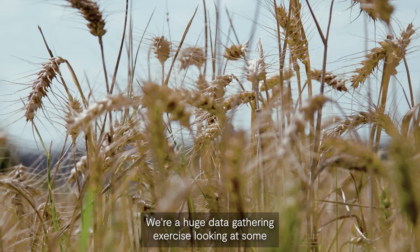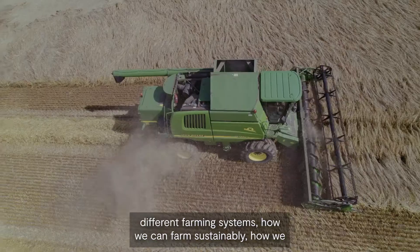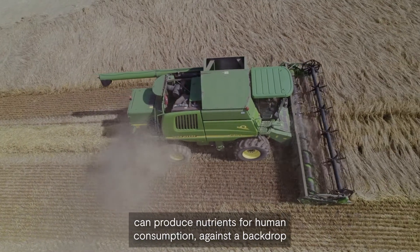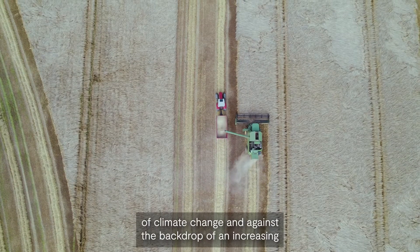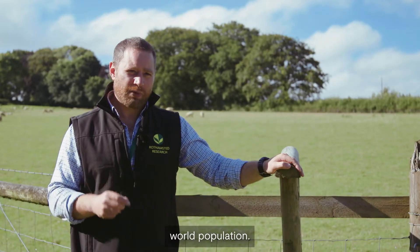We're a huge data-gathering exercise looking at different farming systems, how we can farm sustainably, how we can produce nutrients for human consumption against a backdrop of climate change and against a backdrop of an increasing world population.